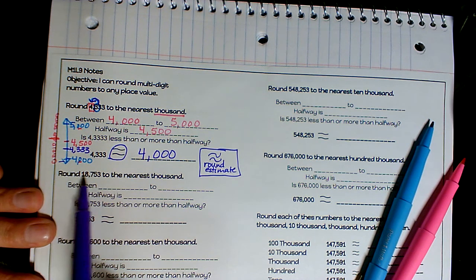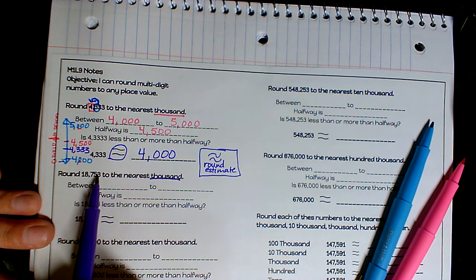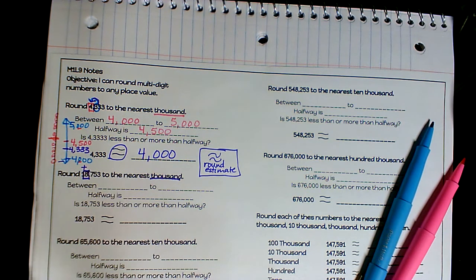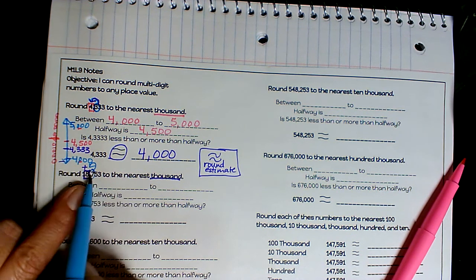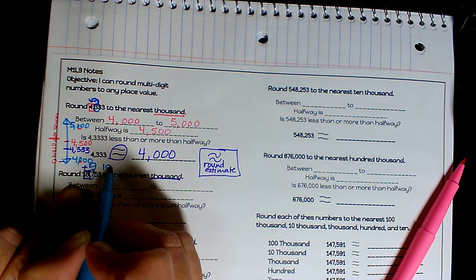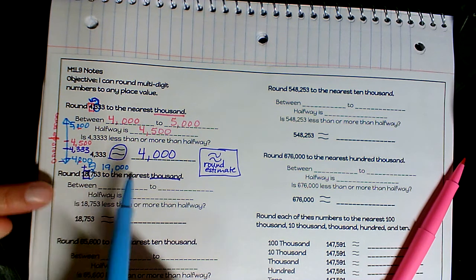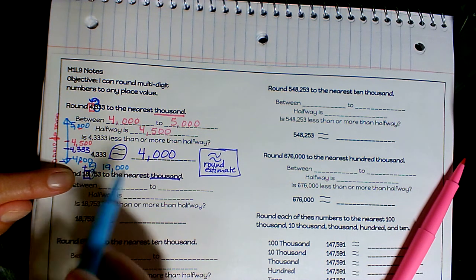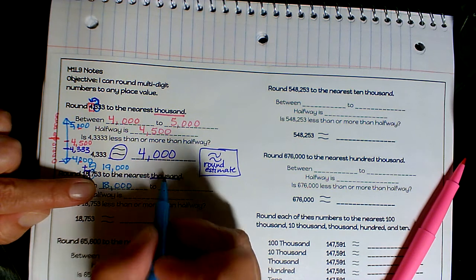Our next problem says: round 18,753 to the nearest thousand. I'm going to the thousands place — ones, tens, hundreds, thousands — so I'm going to box the eight because that's in my thousands. The number that comes before the eight is in the hundreds: it's the seven, so I'll circle that seven. I already know seven is five or bigger, so that eight is going to go up one. I think this will round to 19,000. Let's see — my number is 18,753 and focusing on thousands, my lower number is 18,000.